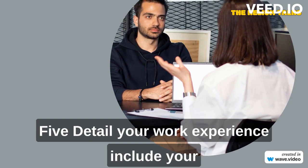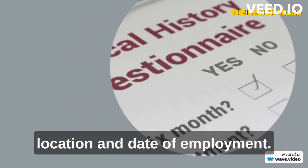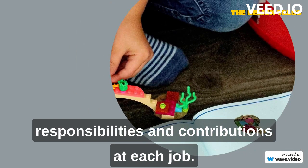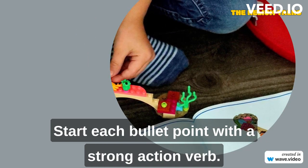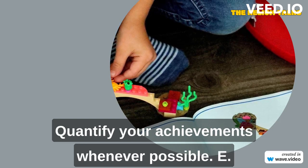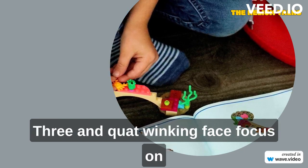Detail your work experience. Include your job title, the name of the company, location, and dates of employment. Use bullet points to describe your accomplishments, responsibilities, and contributions at each job. Start each bullet point with a strong action verb. Quantify your achievements whenever possible — for example, increased sales by 20% in Q3. Focus on accomplishments that demonstrate your impact and value.